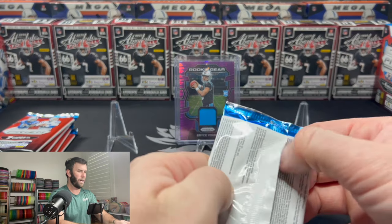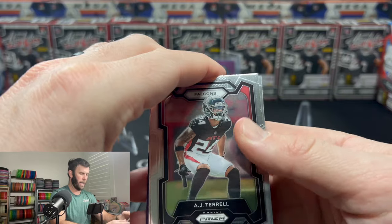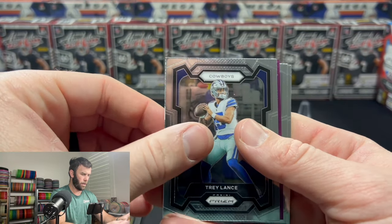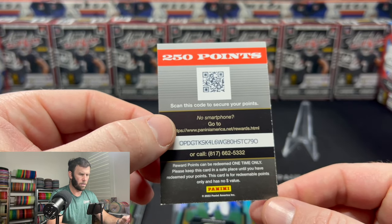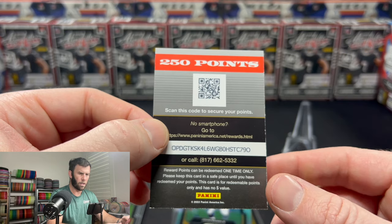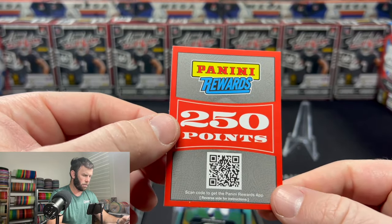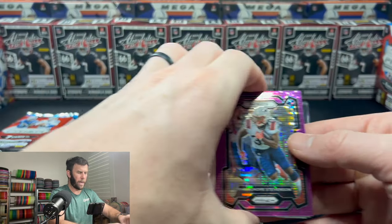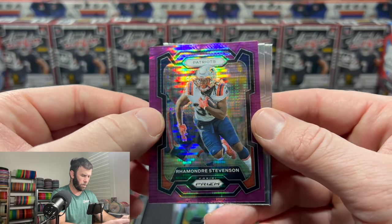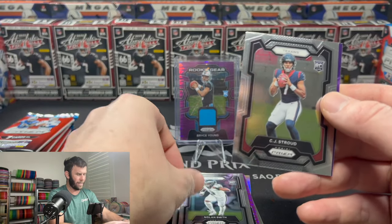Our first card — Bryce Young. Very nice looking on the purple and light blue. AJ Terrell, Cooper, Trey Lance. We'll see what that ends up being because you can't pull autographs out of here. We are down to pack two now. Here is our second purple pulsar — you can see what it looks like on the base with Stevenson. And then our rookies on the back are going to be Nolan Smith and a CJ Stroud.